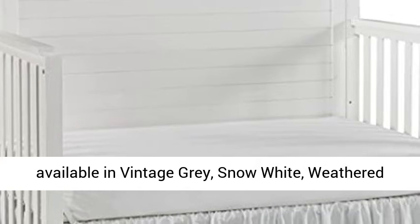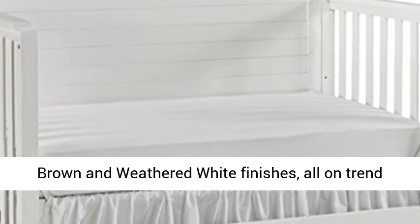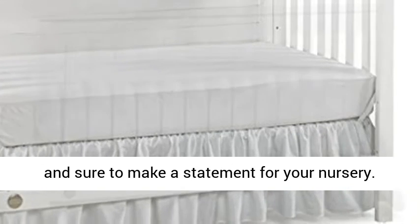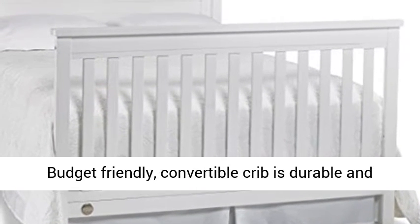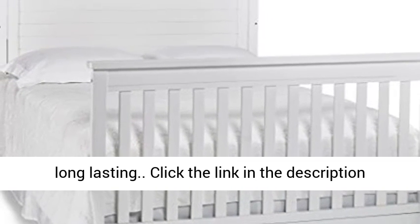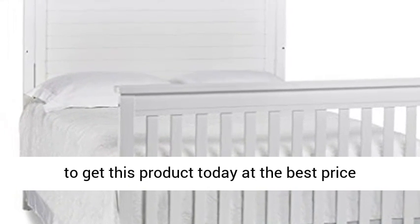This crib is available in Vintage Gray, Snow White, Weathered Brown, and Weathered White finishes — all on-trend and sure to make a statement for your nursery. This budget-friendly convertible crib is durable and long-lasting. Click the link in the description to get this product today at the best price.